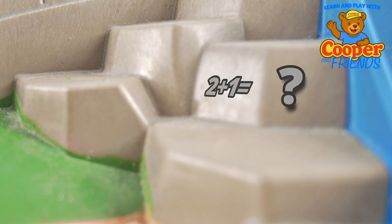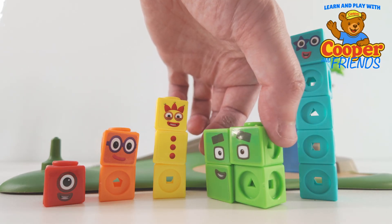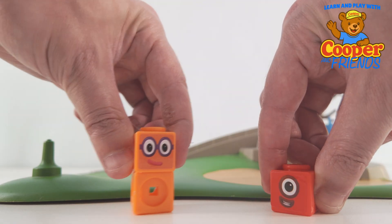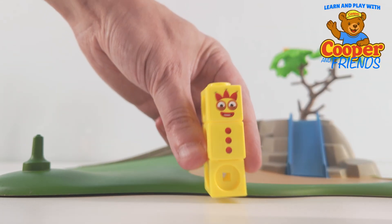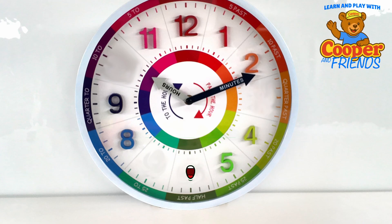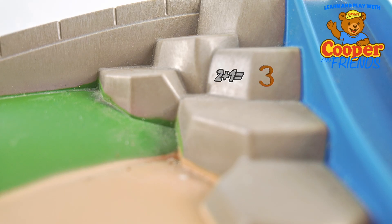Two plus one is on that rock. I know how to solve that. Two blocks plus one block is... three. That's me. Correct. Two plus one equals three.